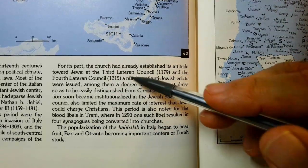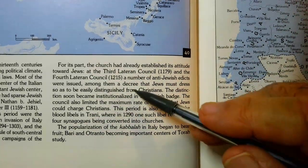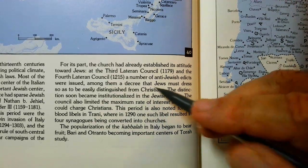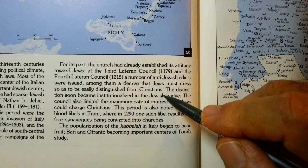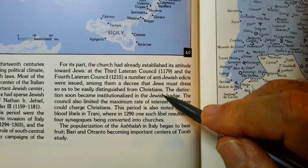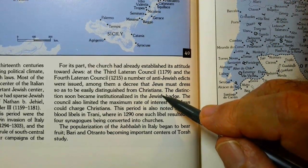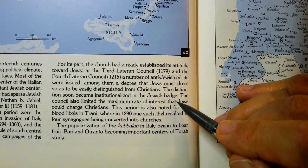The church had already established its attitude towards Jews. At the Third Lateran Council in 1179 and the Fourth Lateran Council in 1215, a number of anti-Jewish edicts were issued, among them a decree that Jews must dress so as to be easily distinguished from Christians. A reaction to this, which continued for the next 600 to 700 years, is what produced Hasidism. If you want us to look different, we'll stick it in your face — that's their idea: we'll dress like this, in a way that nobody else dresses, and you'll know that we're Jewish. The distinction soon became institutionalized in the Jewish badge — we had to wear a star.